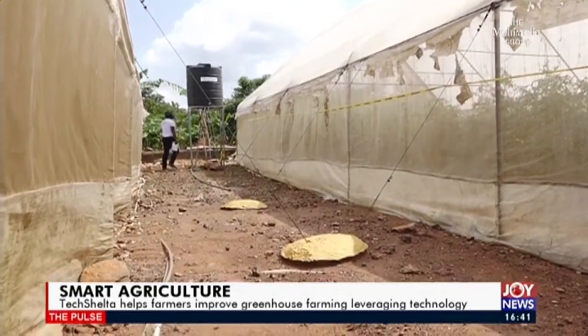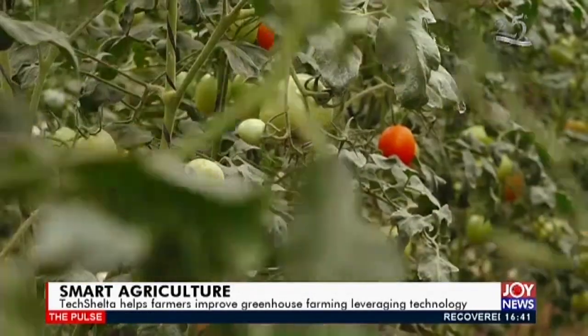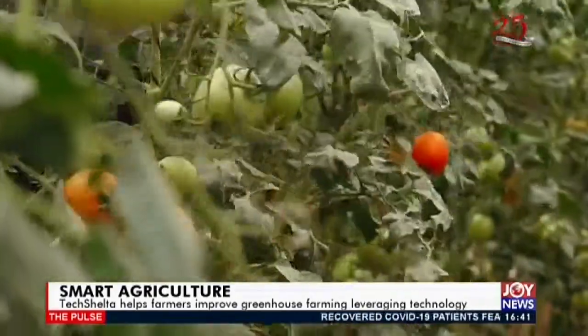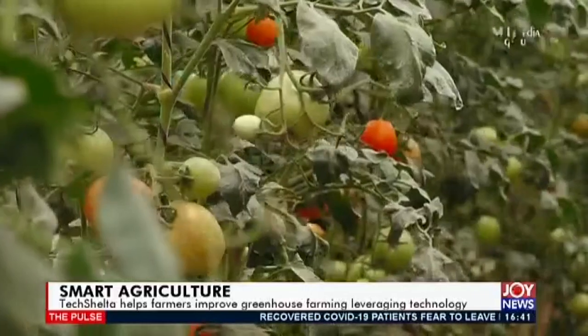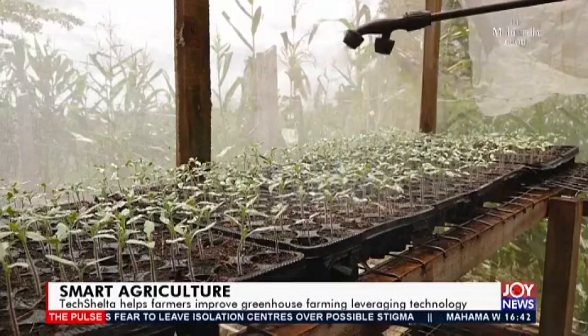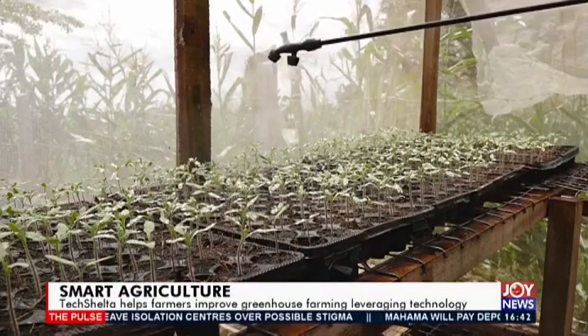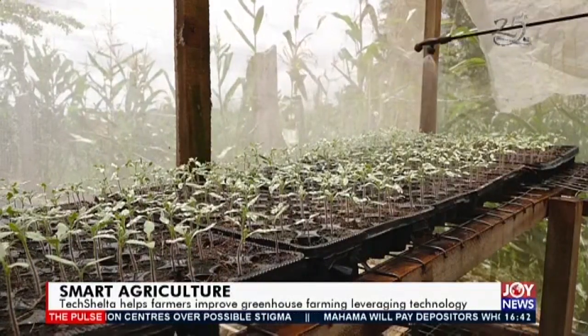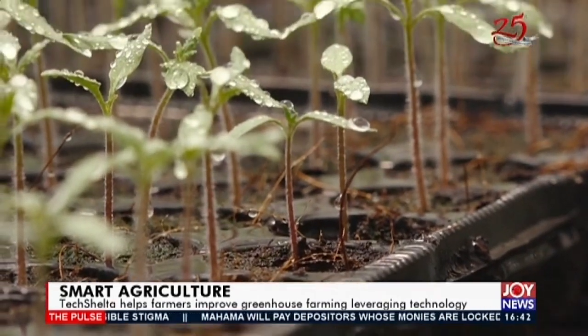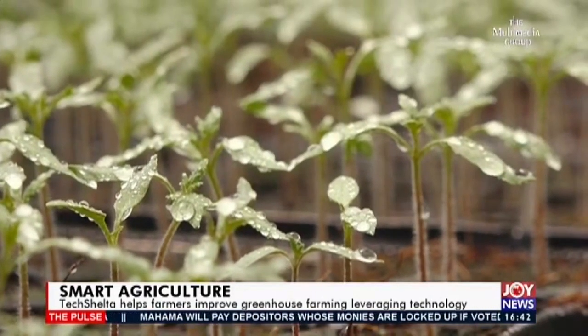When we engaged this particular greenhouse farmer, he said, 'Okay guys, try with the first three,' because he had six on his farm. So we kicked up the first three, and when he saw the yields and how the operations were going, he felt there was no need to wait any longer. He handed over the entire space, and over time we've grown from six greenhouses to 14, adding eight new ones last year — providing an engineering solution to agricultural problems.